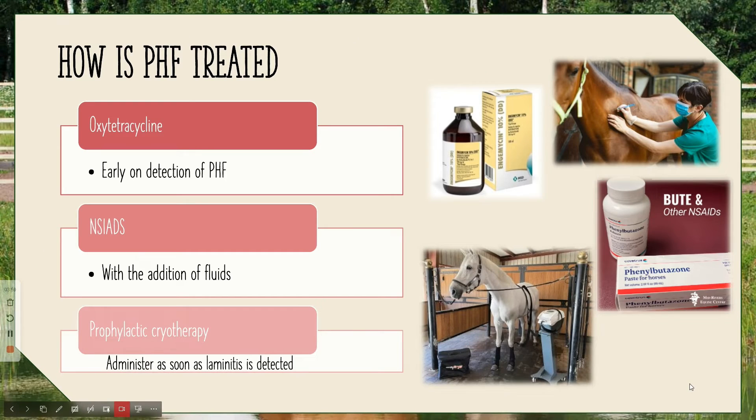So how is PHF treated? Early detection of PHF can be treated with oxytetracycline, which is an intravenous injection. But if it's in the later stages and diarrhea and colic are present, NSAIDs with the addition of fluids are also added. When it gets to a severe case of infection, prophylactic cryotherapy can also be administered — especially to help with the laminitis, so the horses are not in as much discomfort.